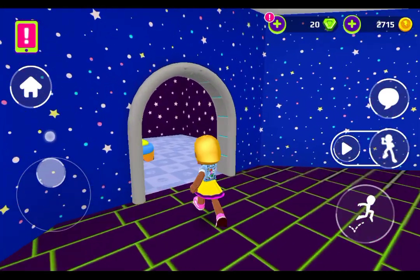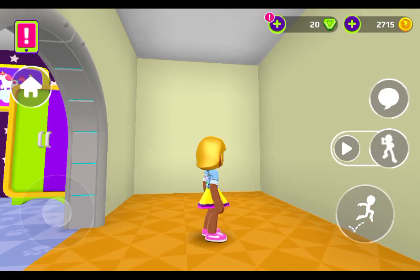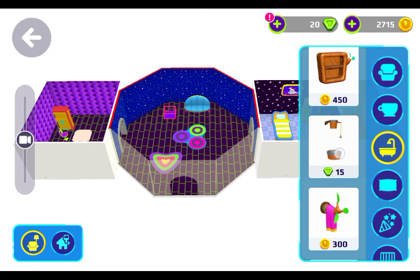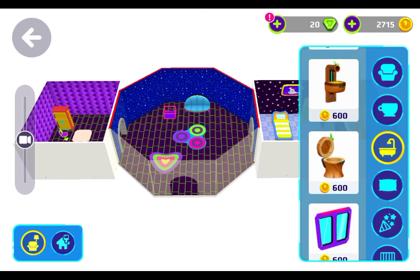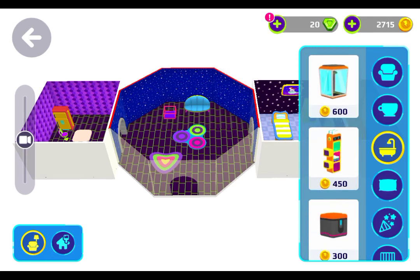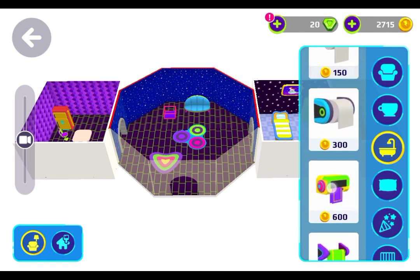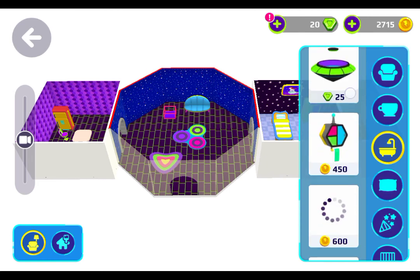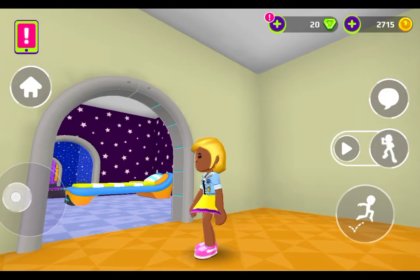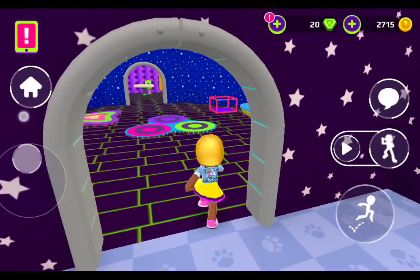So this is the finished touch — oh I forgot to do the bathroom! In the bathroom she needs a bath and a shower. This is the finished touch — this is not bad actually.